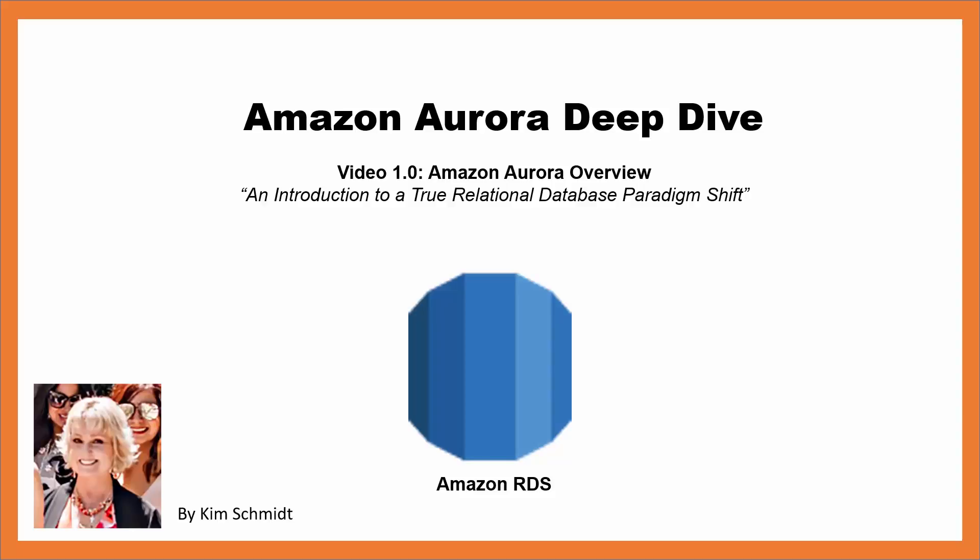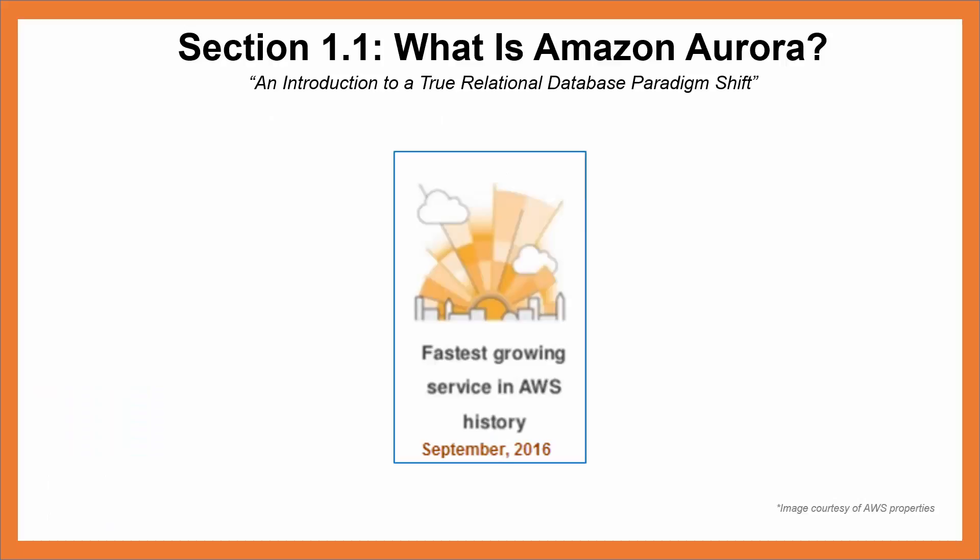I'm Kim Schmidt and I'm going to take you on a deep dive to understand and learn about Amazon Aurora, the newest database engine to be added to Amazon RDS. The story around Amazon Aurora is fascinating. Amazon Aurora is a true relational database paradigm shift, and I'll explain why in this first video. Amazon Aurora is the fastest-growing service in AWS history as of September 2016.